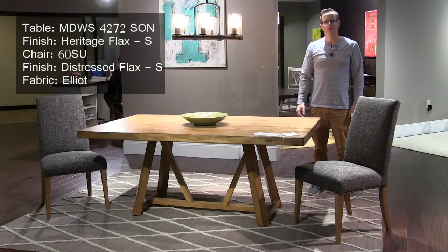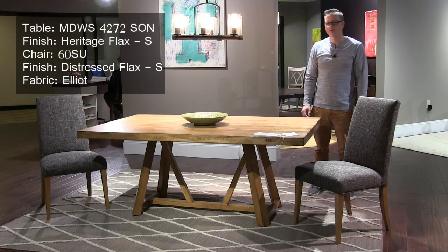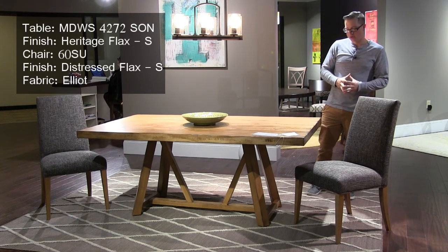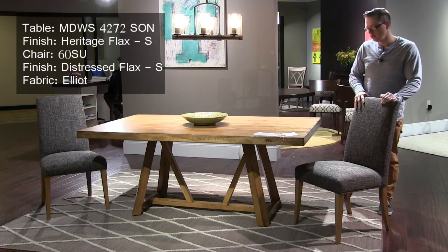This is a new introduction to the Saloon New England collection this market. It's called Sonoma, shown in a Heritage Flax finish with a Mondo edge. We're showing it with the number 60 side chair in a new fabric called Elliot.